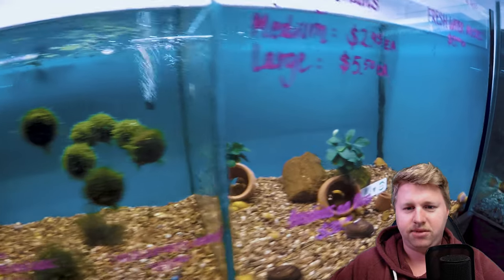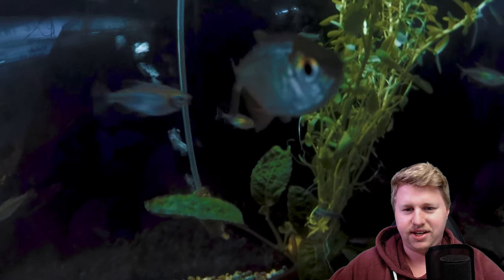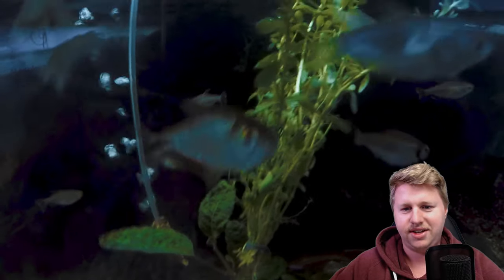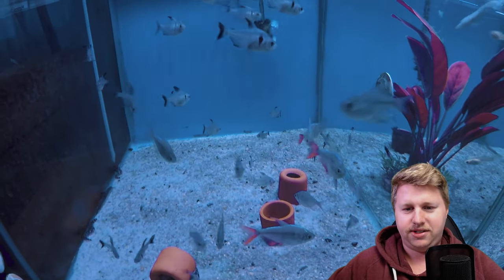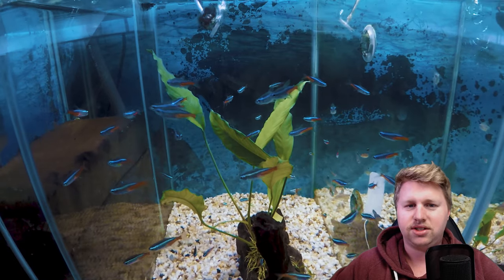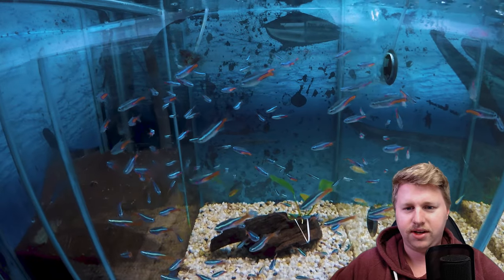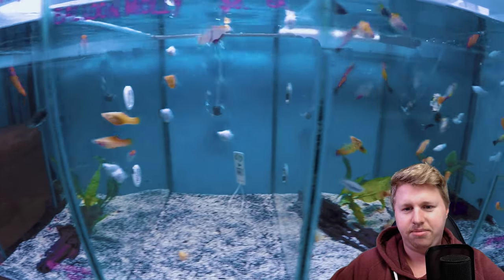There are some gouramis here — a bit of a mixed gourami display tank — and this little fish came up to say g'day. Some kuhli loaches, and guppies hanging around here. Some black neon tetras, cardinals and neon tetras as well. And we've got some mollies, guppies and platys — all your favourite livebearers.